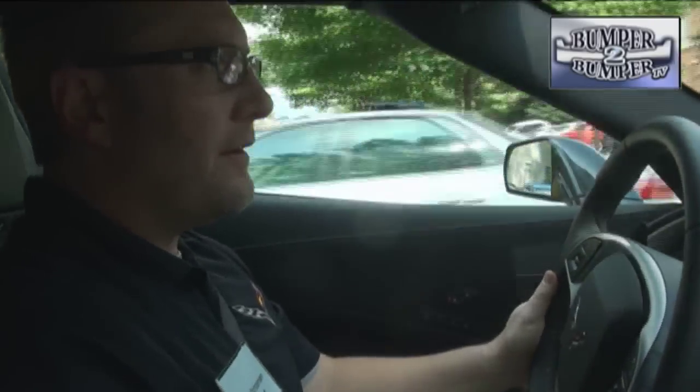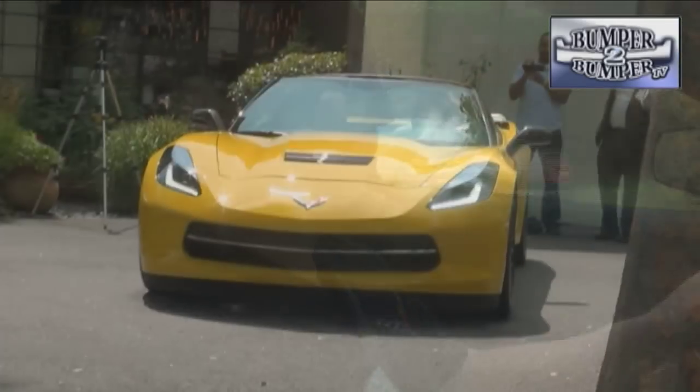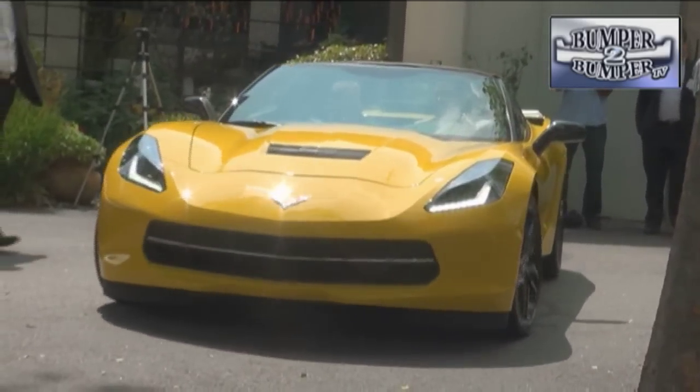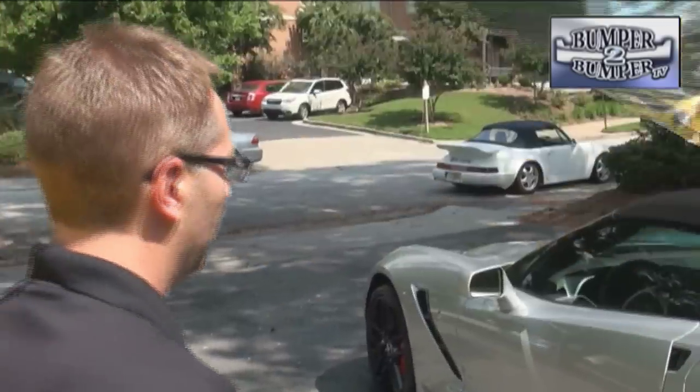For the record, this Vette can reach 60 in a little more than three and a half seconds. Todd Christensen lives and breathes this car, and at a meeting of the Greater Atlanta Automotive Media Association he was more than willing to show off its features.